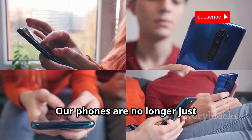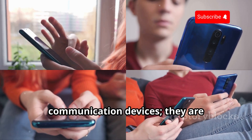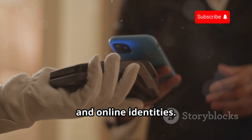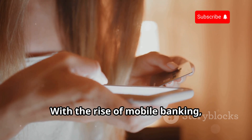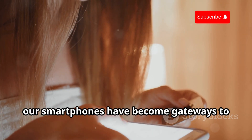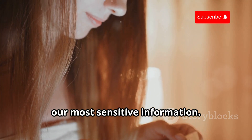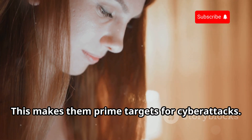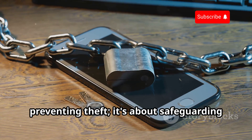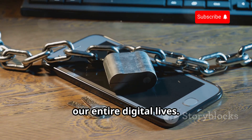Our phones are no longer just communication devices — they are repositories of our personal information, financial data, and online identities. With the rise of mobile banking, social media, and online shopping, our smartphones have become gateways to our most sensitive information, making them prime targets for cyber attacks. Protecting our phones is not just about preventing theft; it's about safeguarding our entire digital lives.